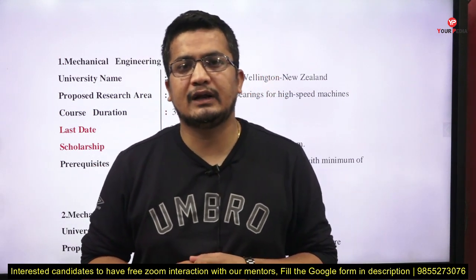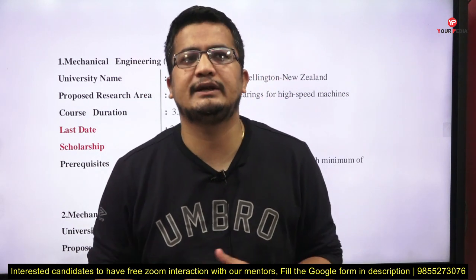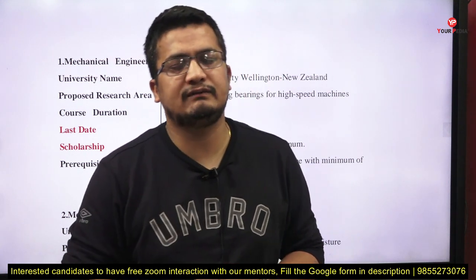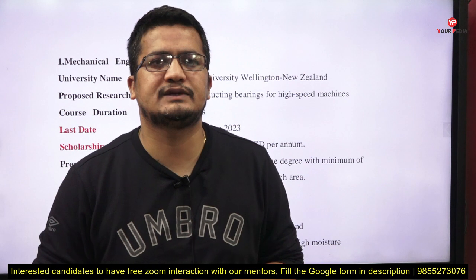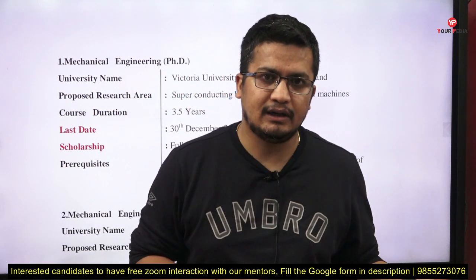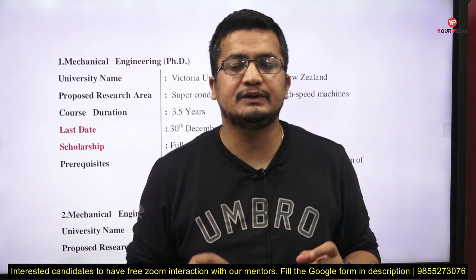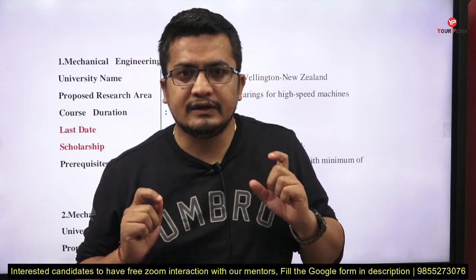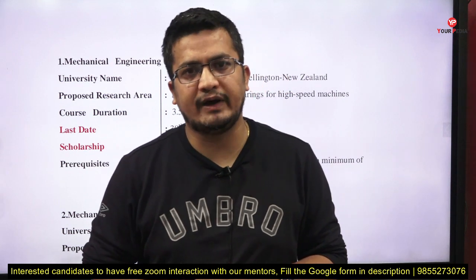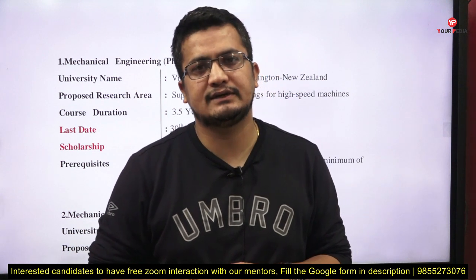If you are looking to join a PhD position across different countries in any discipline, it's not just about going on the university website and applying through the application process. If you do only that, you will end up wasting a lot of money and will not get many admits. The very first point is you need to identify which university's research area is perfectly aligned with your profile or your interest.